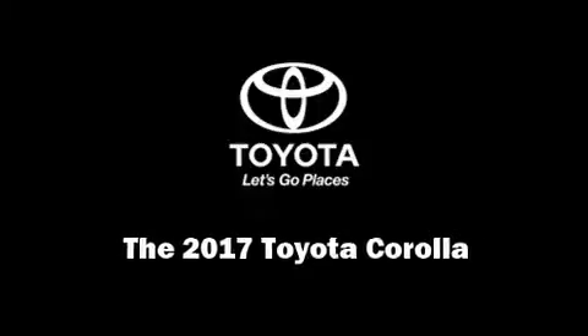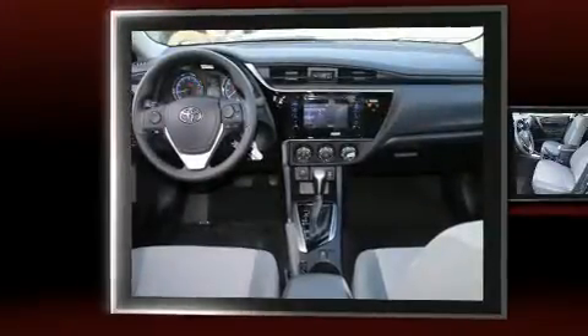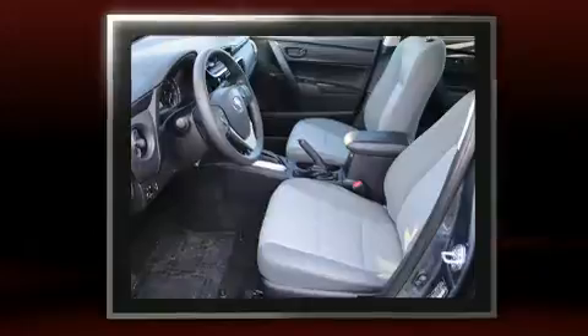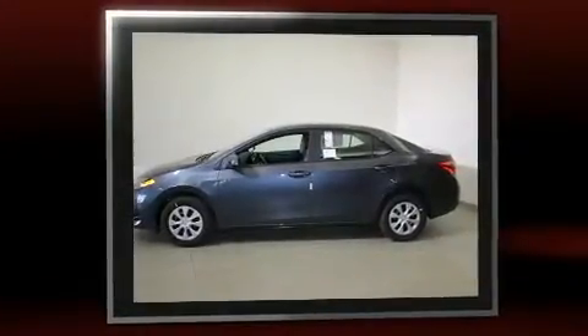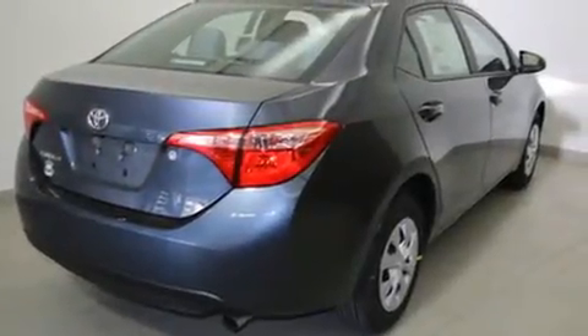Sensibility and practicality define the 2017 Toyota Corolla. This four-door, five-passenger sedan offers the latest in technological innovation and style. Smooth gear shifts are achieved thanks to the efficient four-cylinder engine, and for added security, Dynamic Stability Control supplements the drivetrain.